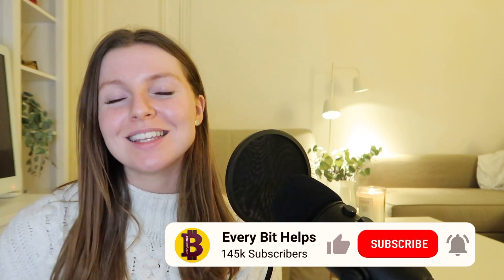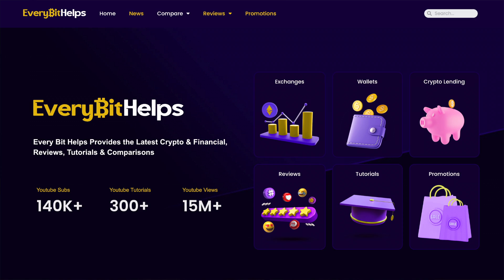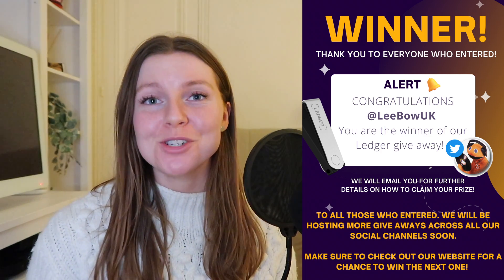Thank you for watching — we hope you enjoyed the video. Please like and subscribe as it helps us keep producing free educational content. If you have any questions, leave them in the comments below. Make sure to check out our other socials for daily news roundups on TikTok and Instagram, and head to our website for articles, giveaways, and more. As promised, here is the winner of our last crypto giveaway — a Ledger — congratulations to Lee Bao UK!